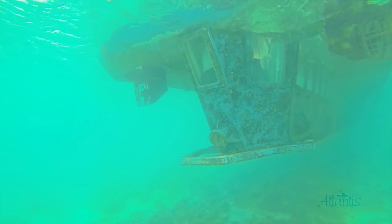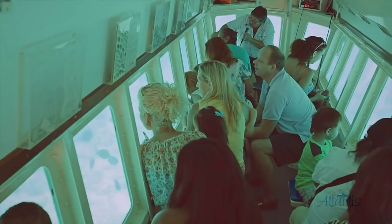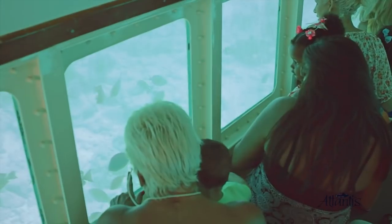Explore the wonders of the Caribbean Sea in the SeaWorld Explorer semi-submarine. This air-conditioned vessel remains above sea level at all times, while its hull, which sits 5 feet below the surface,